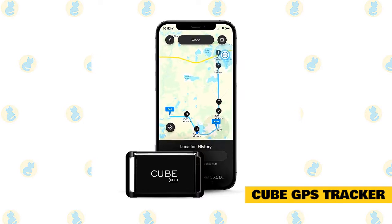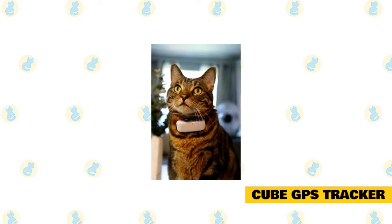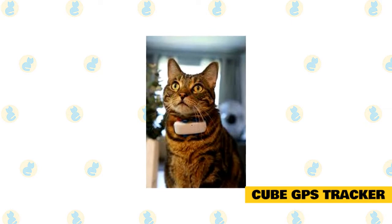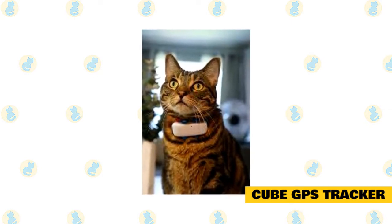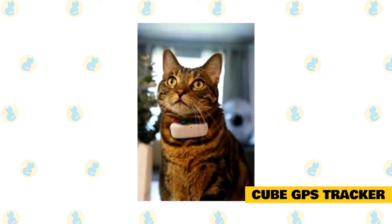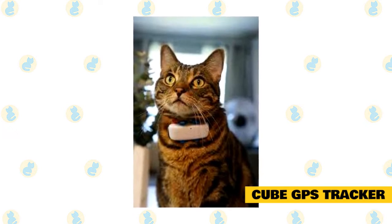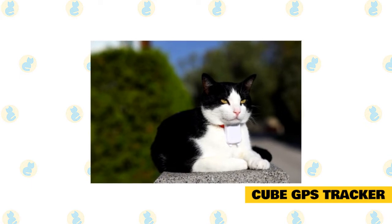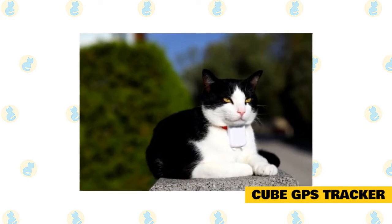This GPS tracker, instead of relying on cells for battery which could run out any time, is charged with USB chargers, just like our phones. The battery life of this GPS tracker is incredible, and it can last anywhere between 10 to 60 days if it has been completely charged. It can also be accessed by several different users, so if you are busy, you can rest assured that others will still be updated with your cat's location. The biggest advantage of this tracker is that it is not limited by distance and will always provide a precise location.